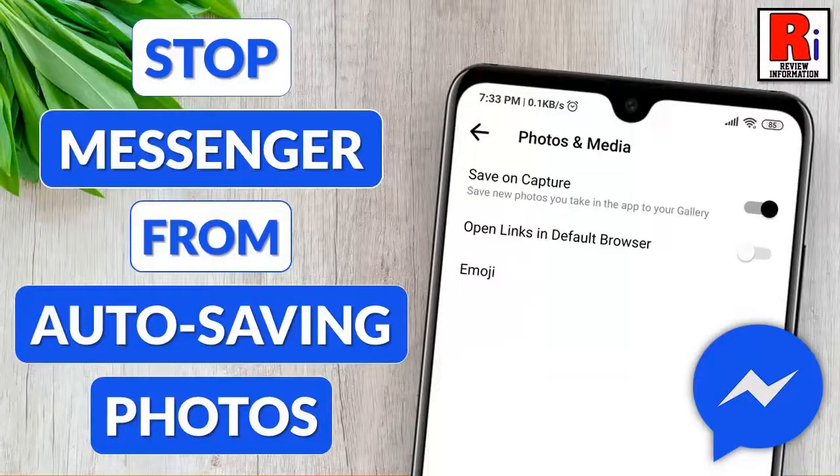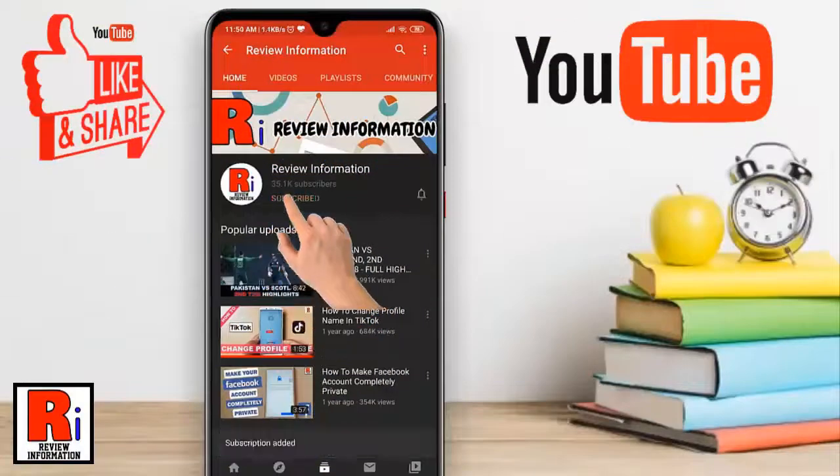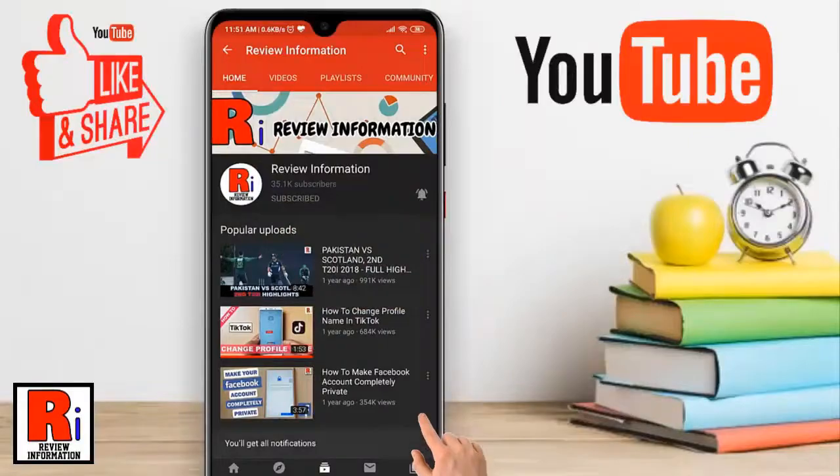Hello viewers and welcome to my channel review information. In this video I will show you how to stop Facebook Messenger from auto-saving photos and videos to your gallery. Subscribe to my channel and hit the bell icon to get notified of any updates.